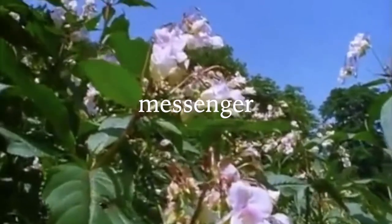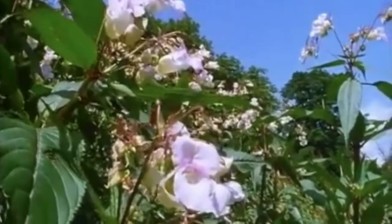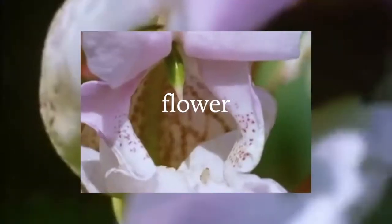Each individual messenger, such as this bumblebee, will do its work for quite a modest payment of nectar. And the balsam constructs its flowers in a way that ensures that no one gets a drink without being given a load. It holds the nectar deep in the flower so that the bee has to go right inside to get it.